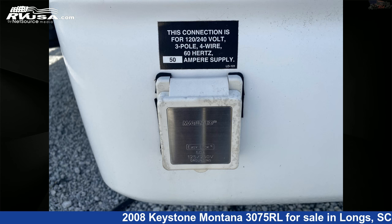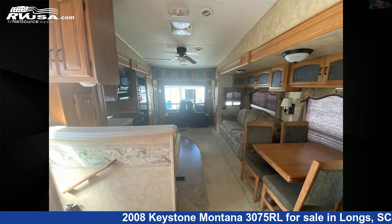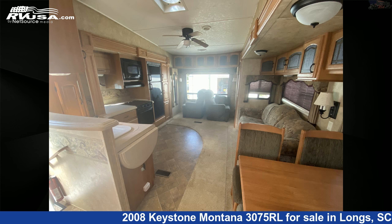The floor plan layout of this fifth wheel features a front bedroom and rear living area. The unloaded weight of this 2008 Keystone Montana 3075RL is 10,990 pounds.